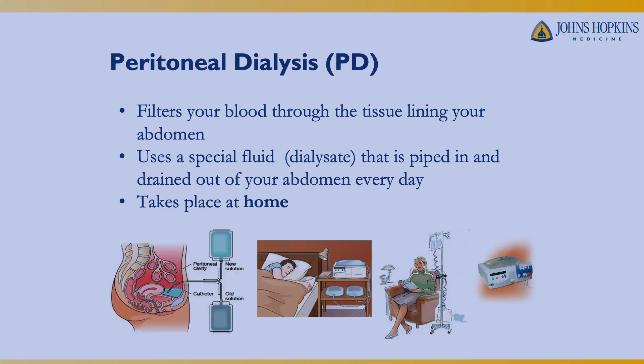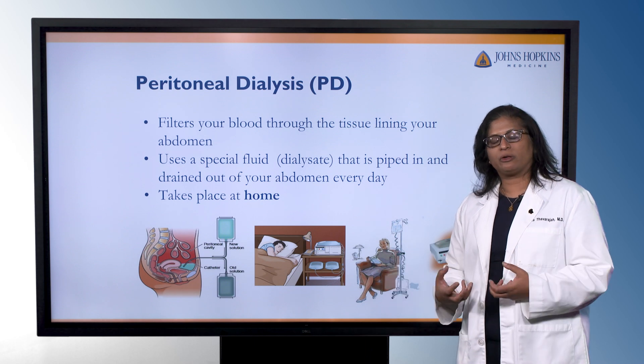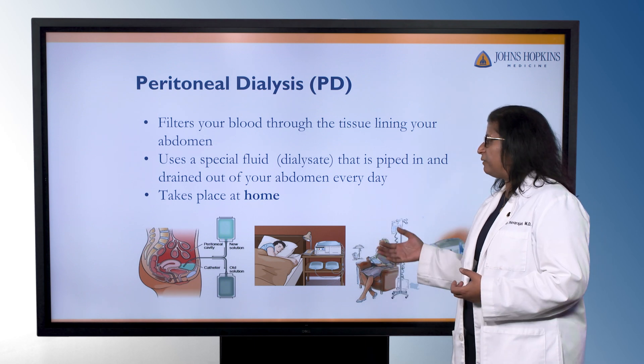The other type of dialysis is peritoneal dialysis. This involves filtering your blood through a thin layer of tissue that lines your abdomen — that membrane is thin enough for waste products and water to pass through. We use a special fluid called dialysate, which is piped into the abdomen. It sits there, pulls all the waste products and extra water out, and then gets drained out of the abdomen.